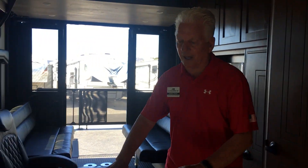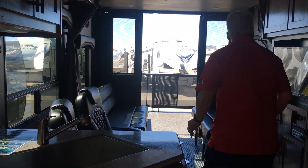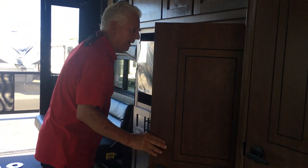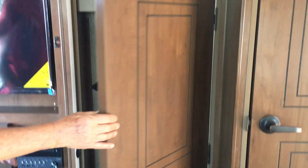Several desirable features inside: besides the solid-surface countertops, you've got the deep stainless farm sink. We also have a utility cabinet — this is storage for bows or rifles. You actually have storage right here for hunters. So it's not just for motorized toys; you can certainly do that too.